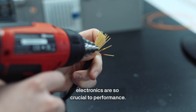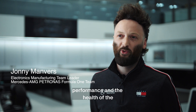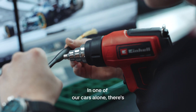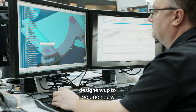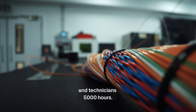In modern Formula 1, electronics is so crucial to performance. It allows engineers to monitor the performance and the health of the car, all in real time. In one of our cars alone, there's over 500 sensors and three kilometres of wire. This installation takes a serious amount of work and can take designers up to 20,000 hours and technicians 5,000 hours.